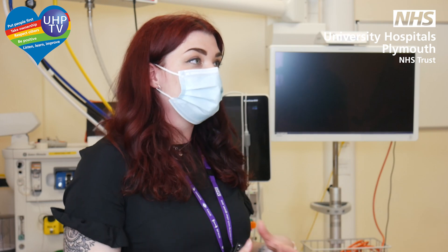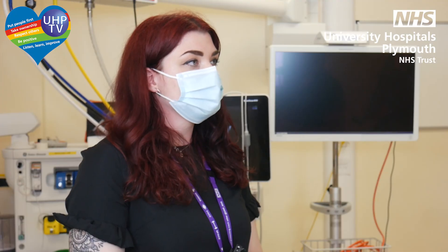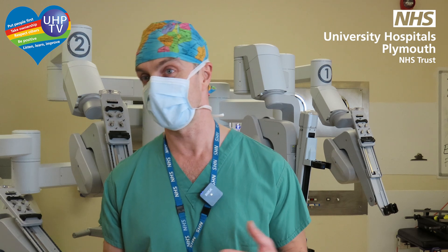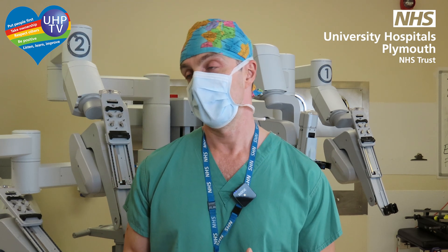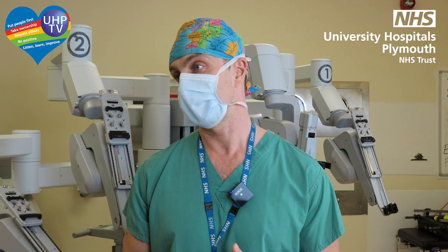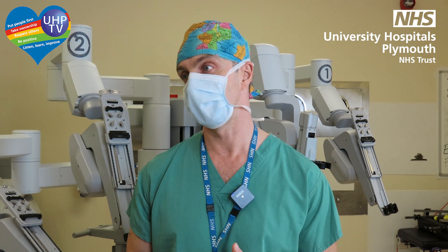How many patients can we currently treat in this way? Since we started we've treated 60 patients so far and we operate every week. It's great news today because the Trust bought a new robot which actually arrived at the hospital today, and we are hoping to expand our service. We'll probably be able to treat double this number, and hopefully within a couple of years triple, so most of our patients will be offered robotic surgery in the near future.